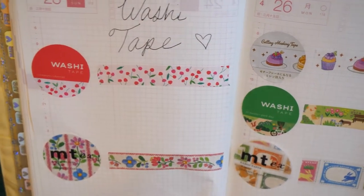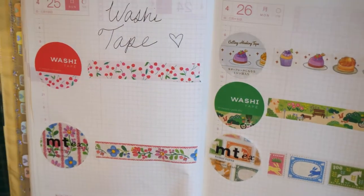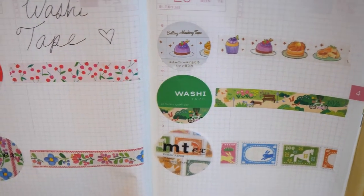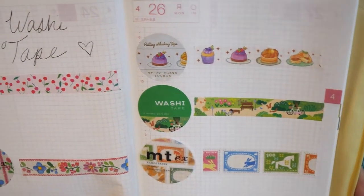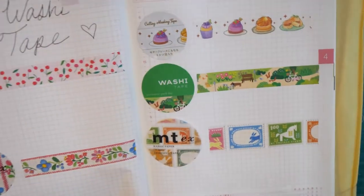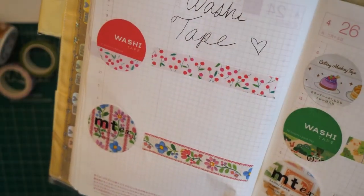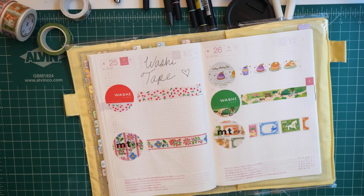I'm hoping the next time I go to Mitsuwa that they have new ones, but I'm not too sure how much they change their stock or how much they update it. So if you guys know and go to Mitsuwa, do they update different stock? I kind of doubt it, but we shall see. So that is the finished swatch — that is all, you guys. Thanks so much for watching and I'll see you in my next video. Bye!